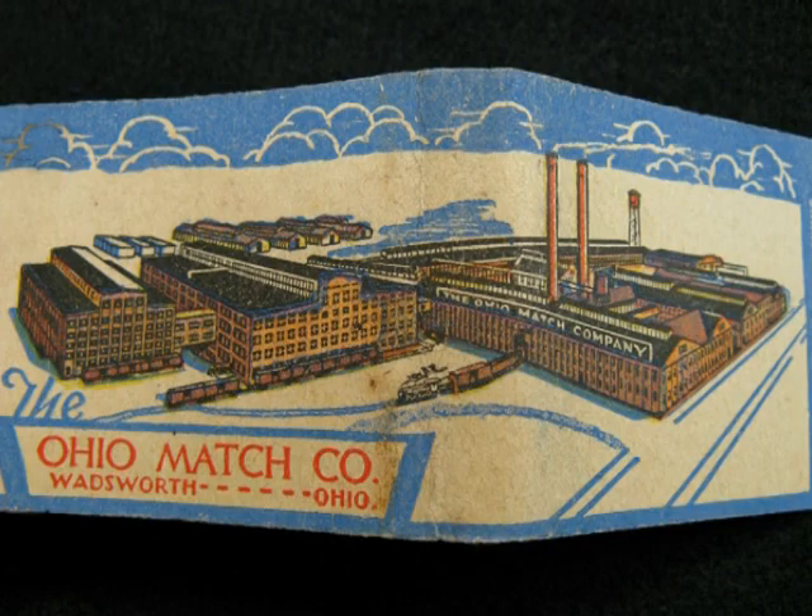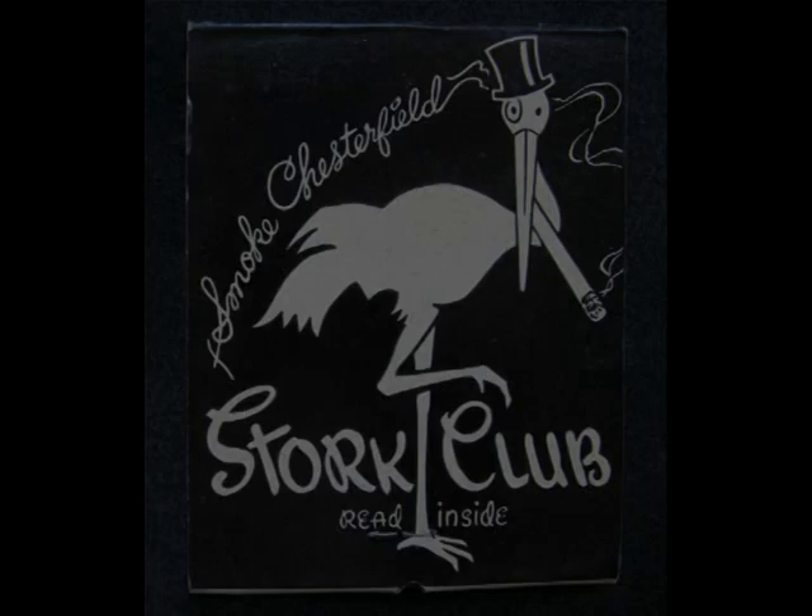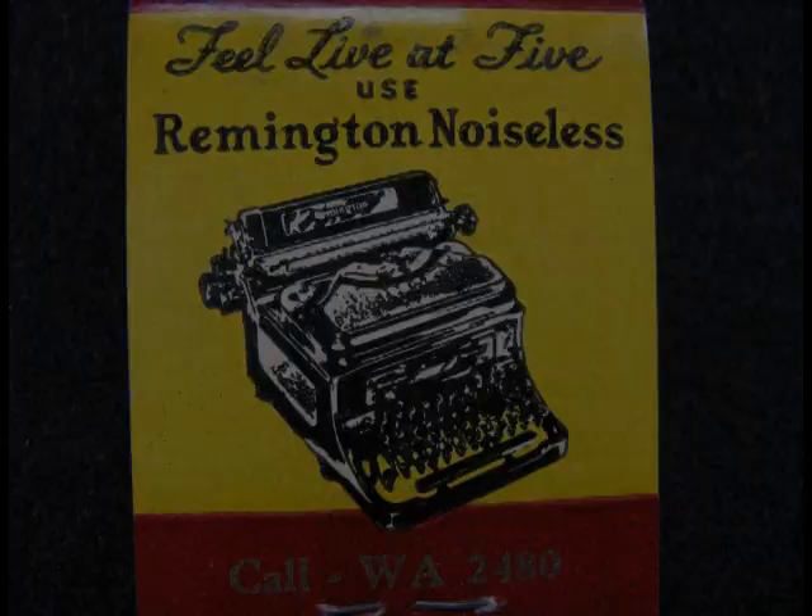Vendors also found that giving them out for free actually increased sales, and thousands of companies followed suit, ordering matches by the trillion from makers like the Ohio Match Company — who put themselves on a matchbook, of course. It was a pervasive reflection of tastes, trends, and even technology, showing us how far we'd come in some ways, and how far we had yet to go in others.